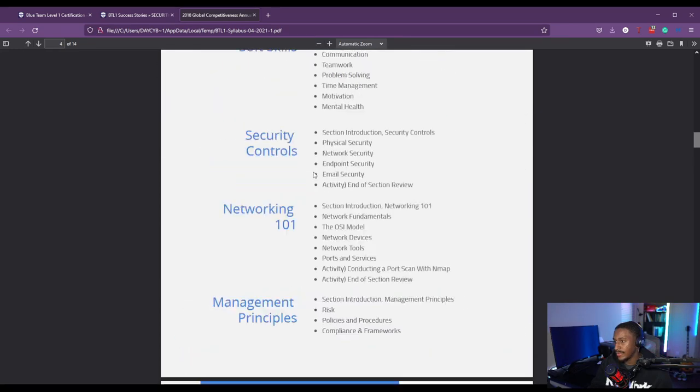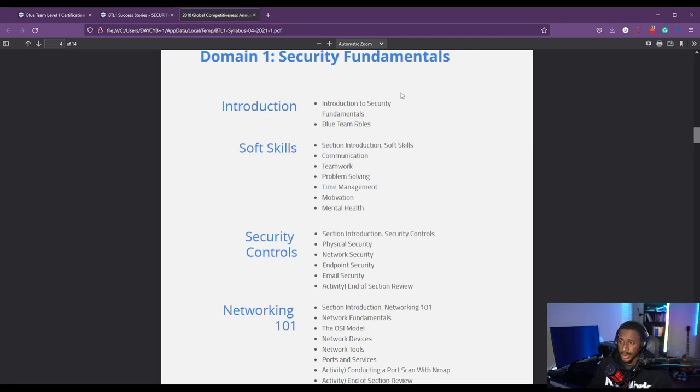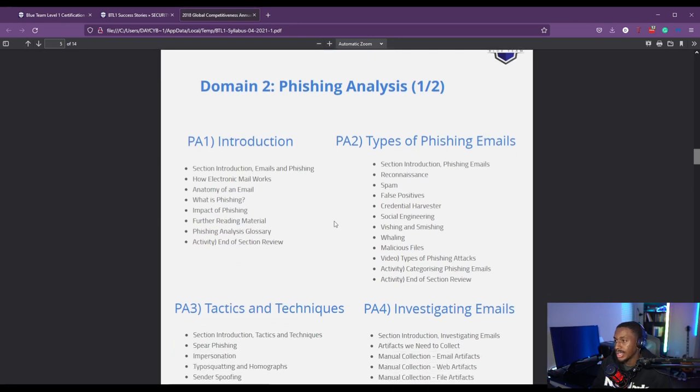In the first domain, Security Fundamentals, you learn the introduction and soft skills — which is really good — and they also talk about mental health, which is a key topic you don't really see out there as much. You also cover basics similar to Network+ and Security+ content, but at a high level. It's not really in depth, but it's really good to know and helps you build a foundation for the rest of the course.